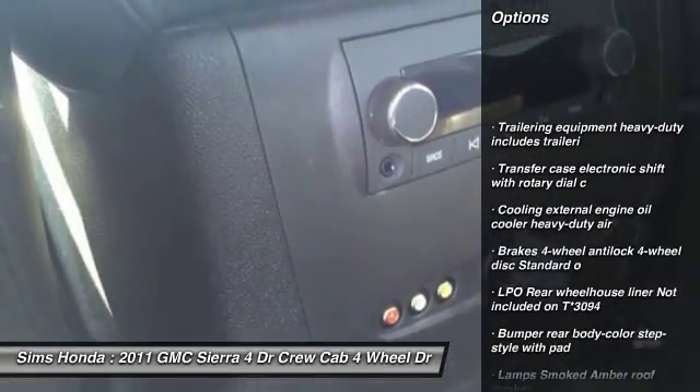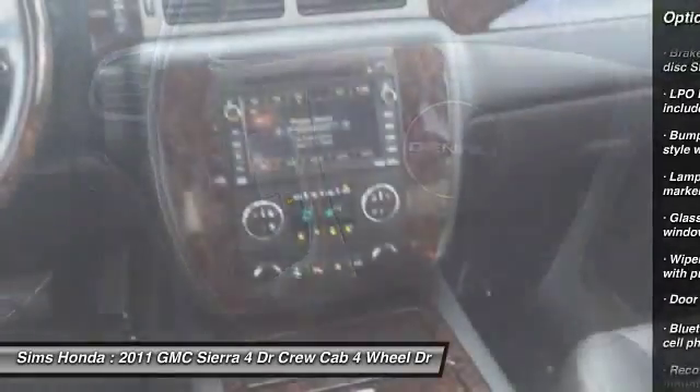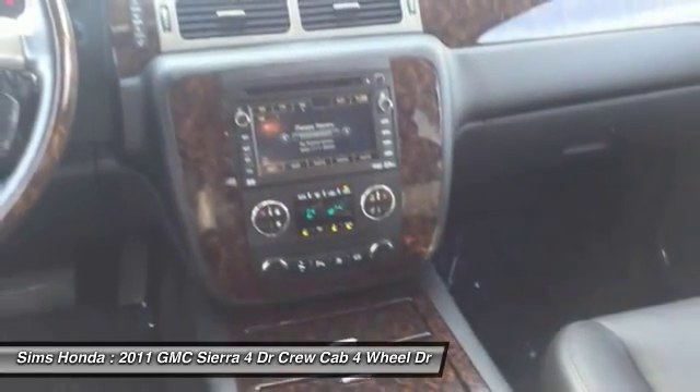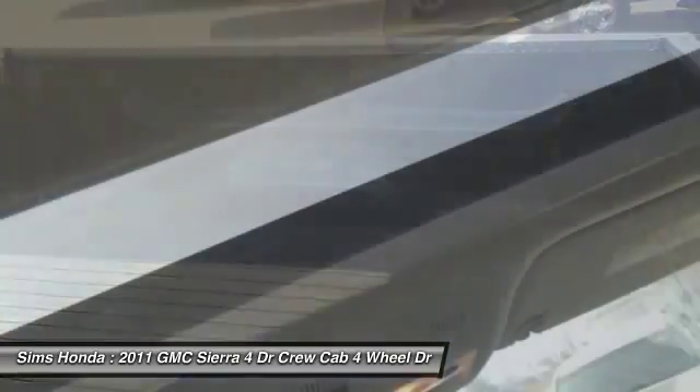Stability control, traction control, steering wheel audio controls, anti-lock braking system, tow hitch, Bluetooth, air conditioning front, power steering, driver airbag, adjustable steering wheel.